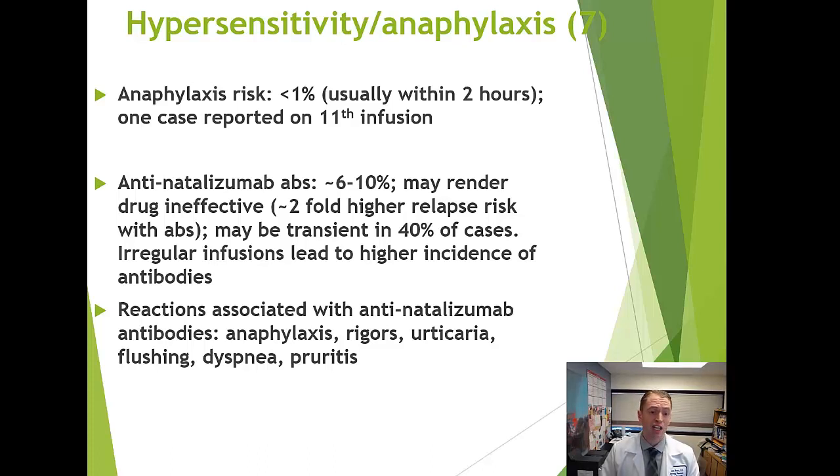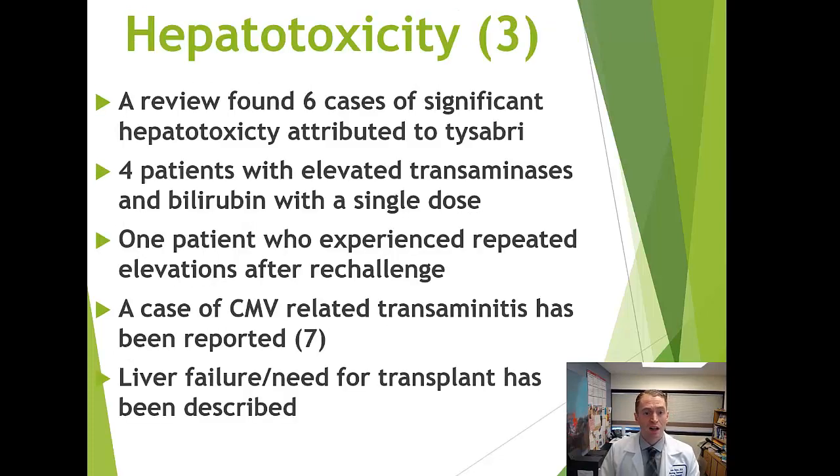Milder infusion reactions can also occur — rigors, hives, flushing, shortness of breath, and itching. Liver toxicity is rare but can occur, including a few cases even after drug withdrawal and re-challenge. There was also one case of CMV cytomegalovirus infection causing liver inflammation, and even a case of liver failure requiring transplant. An unusual autoimmune hepatitis with lymphocytes and plasma cells invading the liver and causing portal bridging fibrosis has been reported — extremely rare but important to know.